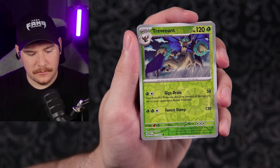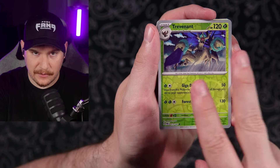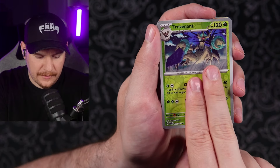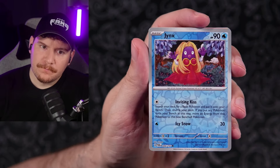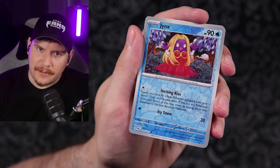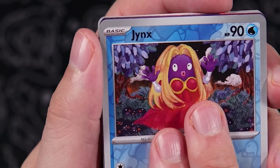Trevenant reverse. Here we go guys — make sure to smash the luck button if you haven't already, make sure it's activated, it should be lit up. Trevenant. Jinx! You already know — Cool Trainer Ryan. Nothing.